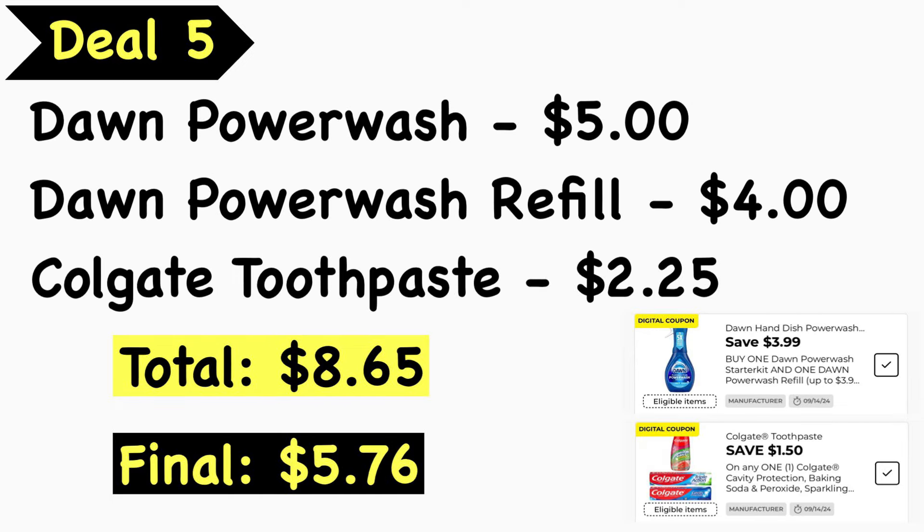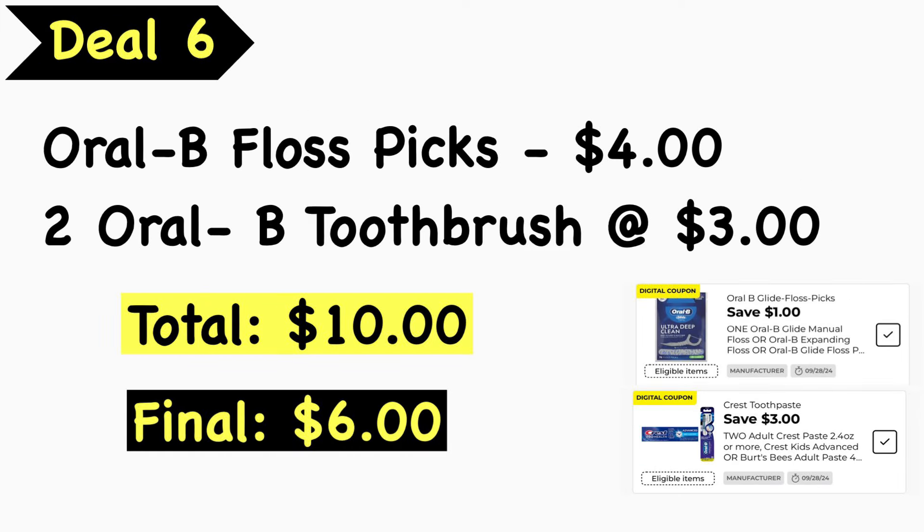Deal number five: pick up a Dawn dish wash at $5.00, a Dawn dish wash refill at $4.00, and Colgate toothpaste at $2.25. Your total is $11.25. Use the $3.99 off two Dawn digital coupon and the $1.50 Colgate digital coupon. Final cost is $5.76.